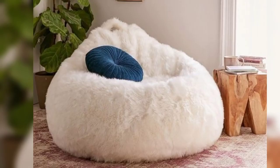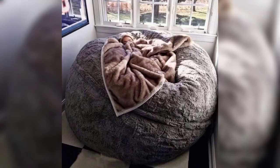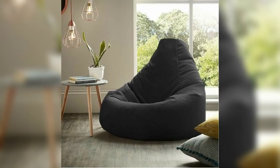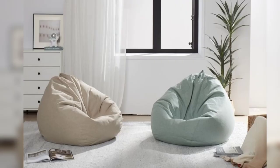3. The Cozy Bean Bag. Don't underestimate the comfort of a well-designed beanbag chair. These fun and versatile seating options come in various shapes and sizes, allowing you to customize your reading nook to your liking. Beanbags are perfect for a casual, relaxed atmosphere, and they can easily move around to accommodate different seating arrangements.